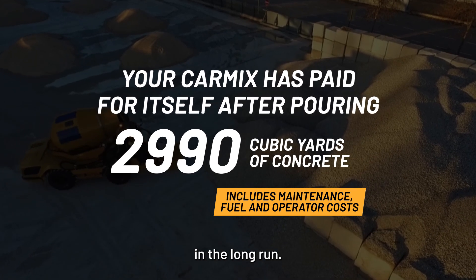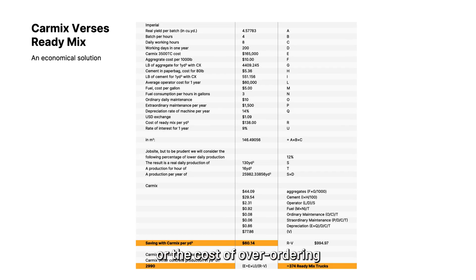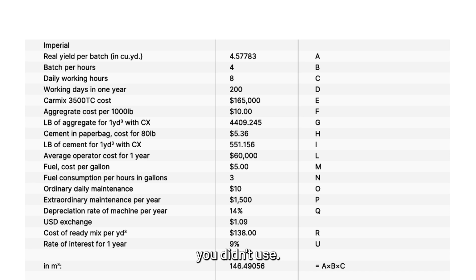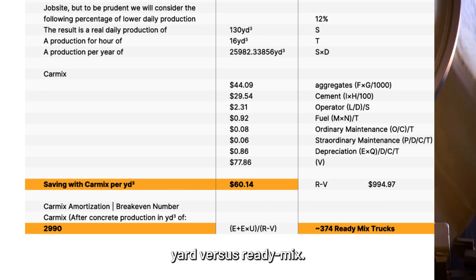Using CarMix can save you money in the long run. Avoid extra fees for small ReadyMix orders or the cost of over-ordering and dumping concrete you didn't use. We've done the calculations and you could be saving up to $60 per cubic yard versus ReadyMix.